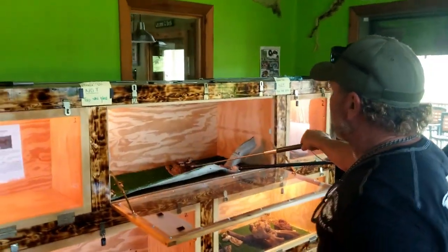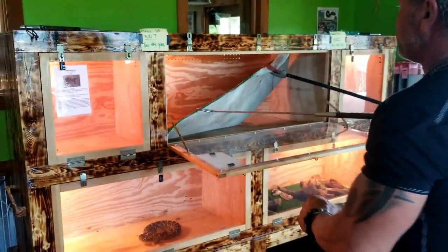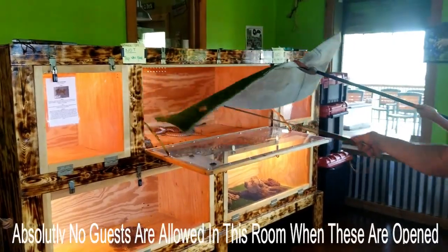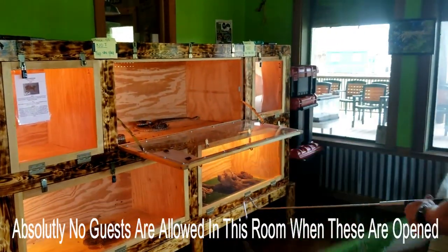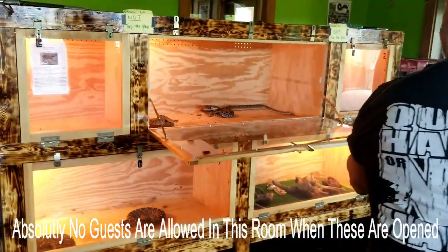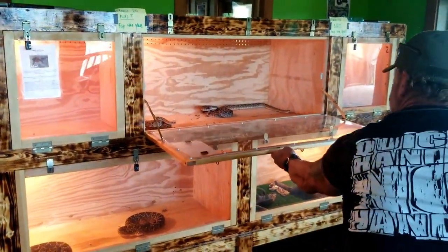All right, pull up. Pull down. All right, pull up. Pull down.